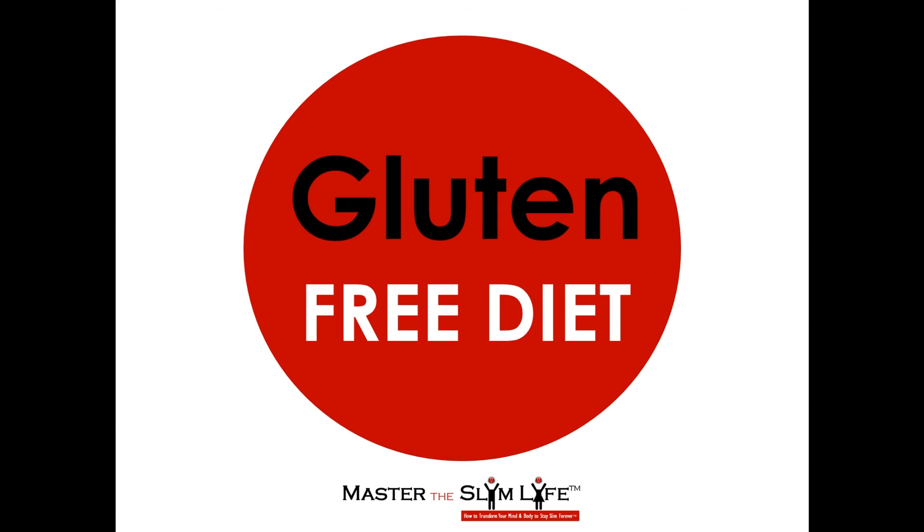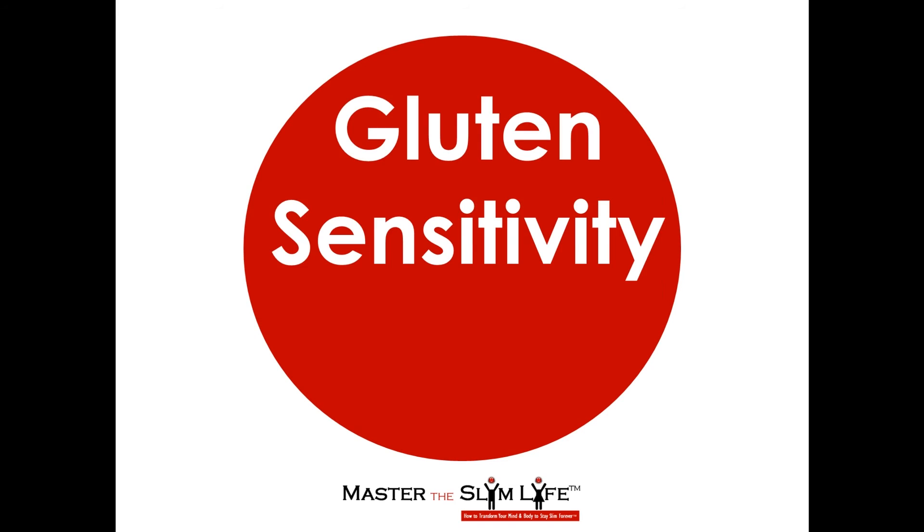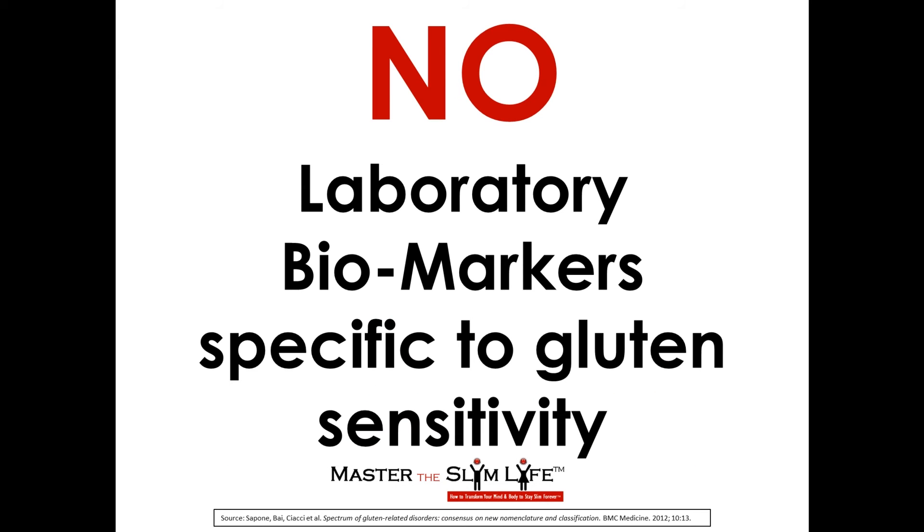The easy answer is to consume a gluten-free diet. You can get yourself tested for wheat allergy and celiac disease with your doctor. Gluten sensitivity is more tricky to test. There is, however, an anti-gliadin IgA test that can measure gliadin, a component of gluten antibodies in the blood and stool. Fecal antibody tests are regarded as more accurate for testing gluten sensitivity because blood antibodies show up when intestinal damage has already allowed gliadin to pass through into the blood. According to researchers, there are no laboratory biomarkers specific to gluten sensitivity.